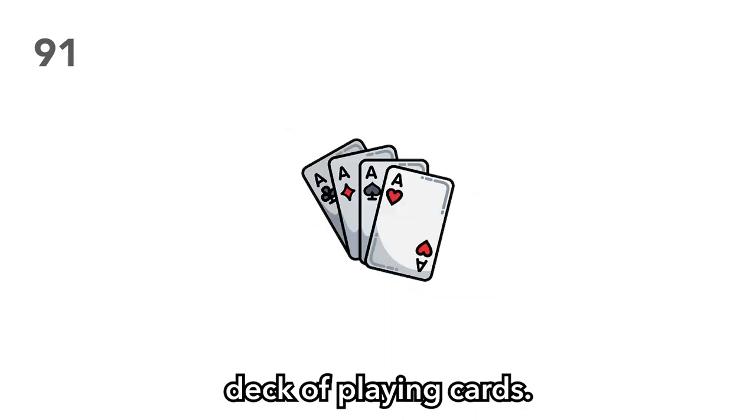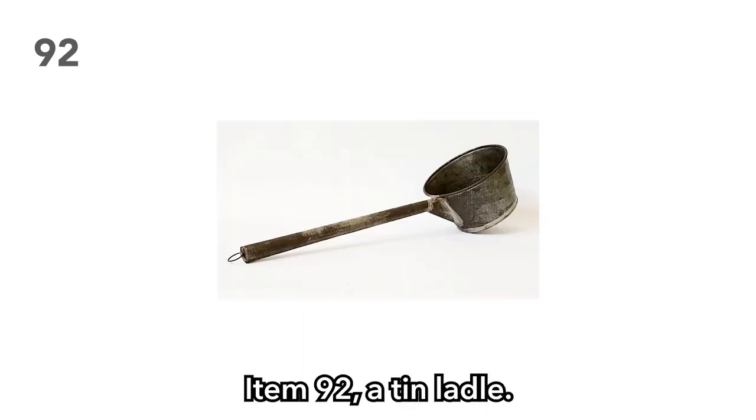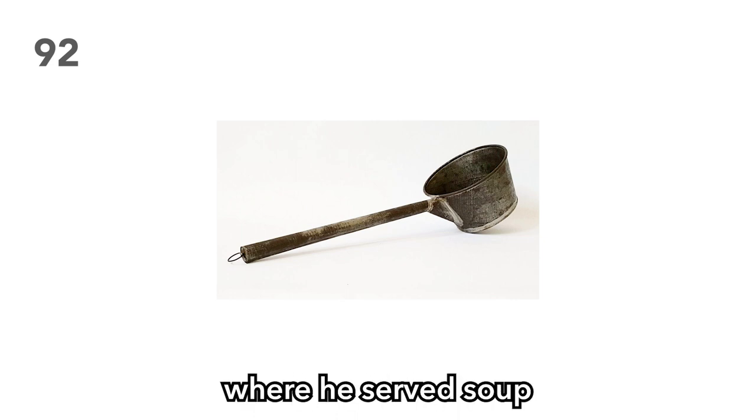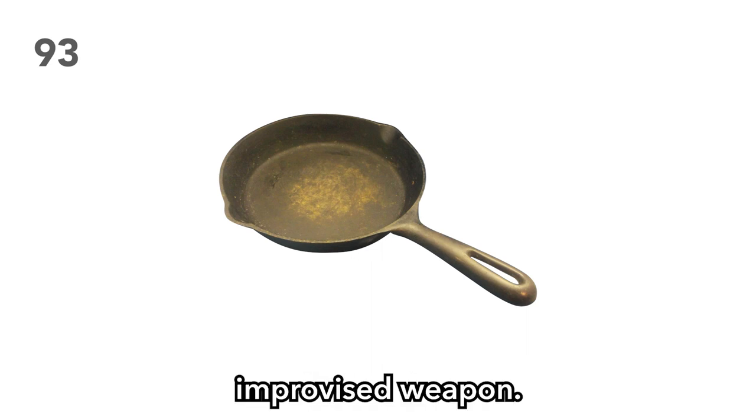Item 91: A deck of playing cards. Imagine a game of Slapjack, but with actual weapons. Item 92: A tin ladle. Was their victim the chef? Perhaps their victim was siphoning food from the chef. Perhaps the victim owned a soup kitchen where he served soup to the poor and needy. Such monsters, your players. Item 93: A cast iron skillet. This works great as an improvised weapon. Perhaps fire damage can be applied if the skillet is glowing red hot.